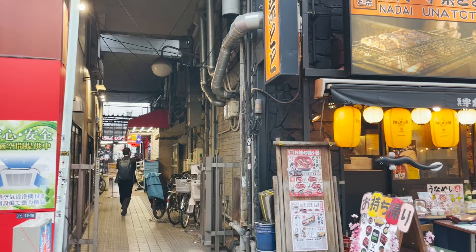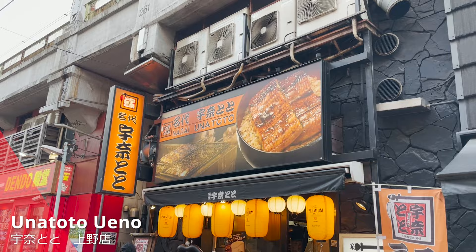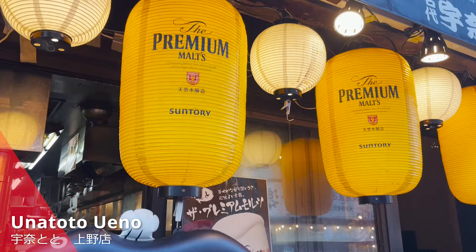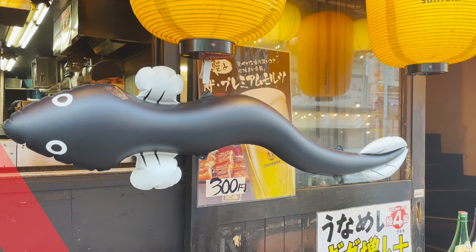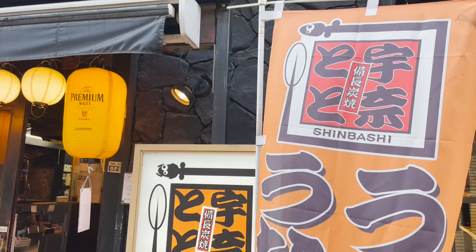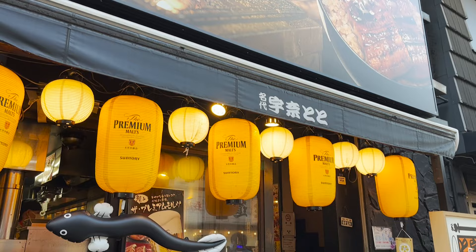We are at Unatoto, about a 5-minute walk from Ueno Station. Unatoto is a restaurant that grills eel over charcoal. You can eat the popular eel bowl, Unadon, from $4.40. Recently, they've been opening more stores in Thailand, Hong Kong, and other Asian countries, and they are getting a lot of attention. Let's go inside!